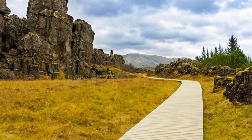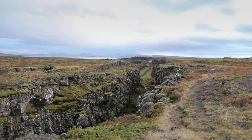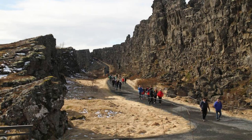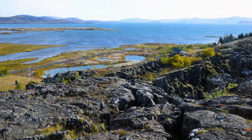Þingvellir National Park. Step into the geological wonders of Þingvellir National Park, a UNESCO World Heritage Site located in southwest Iceland. Explore its dramatic landscapes shaped by tectonic activity, with deep fissures, rugged cliffs, and crystal-clear lakes. Walk between the North American and Eurasian tectonic plates along the Mid-Atlantic Ridge, a unique geological phenomenon that divides continents. Discover historical sites such as the Almannagjá Gorge and the site of Iceland's first parliament, where the country's early settlers gathered to establish laws and resolve disputes.